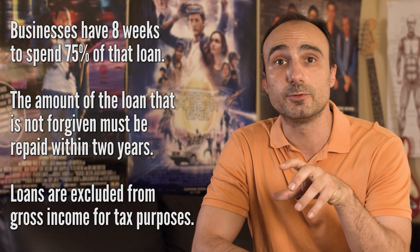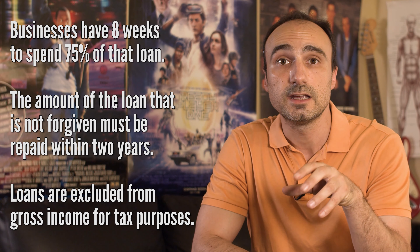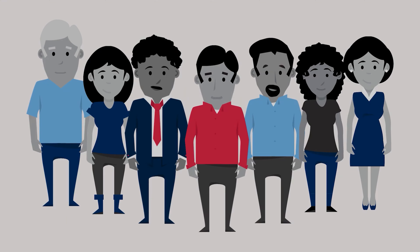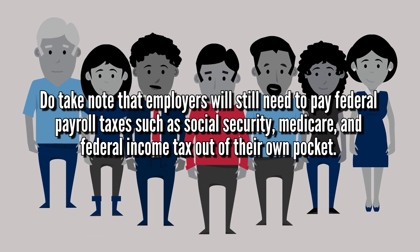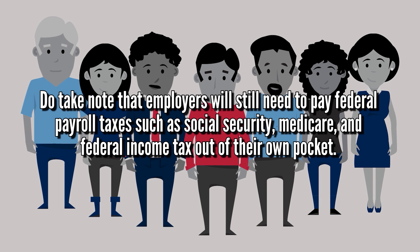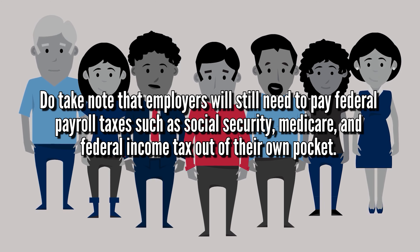This is good because the amount of your loan is not going to affect you negatively on your taxes. Do take note that employers will still need to pay federal payroll taxes such as Social Security, Medicare, and federal income tax out of their own pocket. This can be a pretty substantial amount of money depending on how many employees you have, as each payroll will mean more money out of the business owner's pocket.